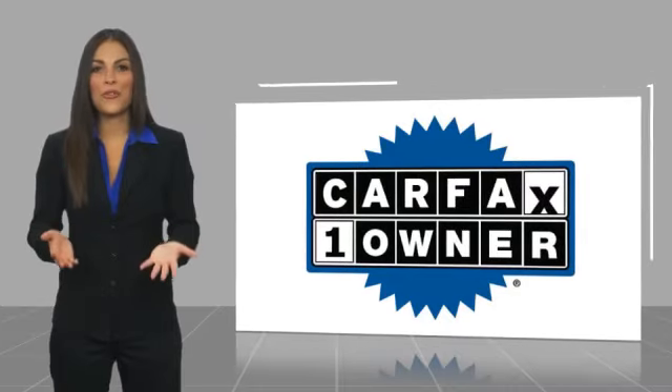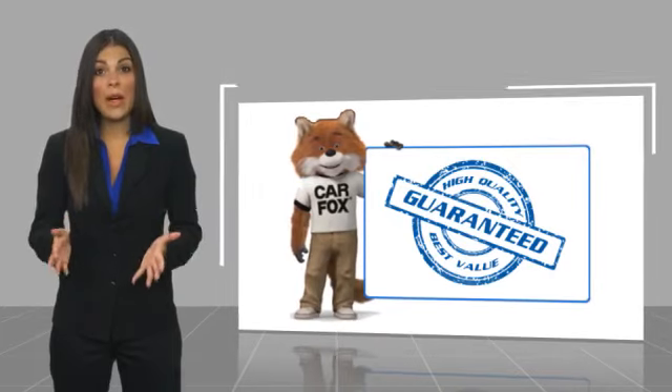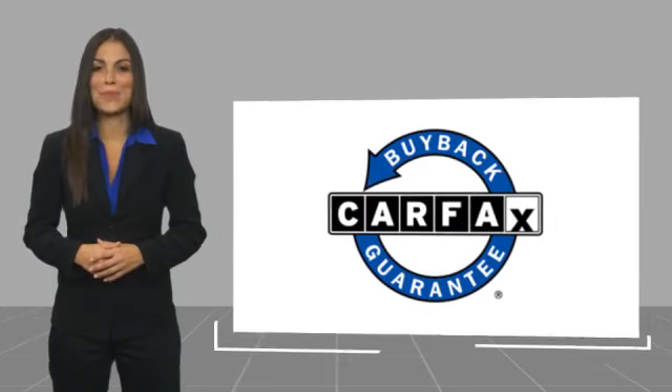This is a one owner vehicle with a CARFAX vehicle history report. Be sure to find a complimentary copy of this report online or contact the dealership. This vehicle qualifies for the CARFAX buyback guarantee.